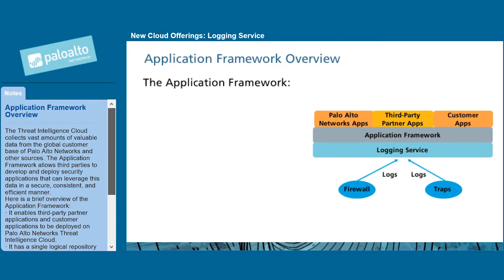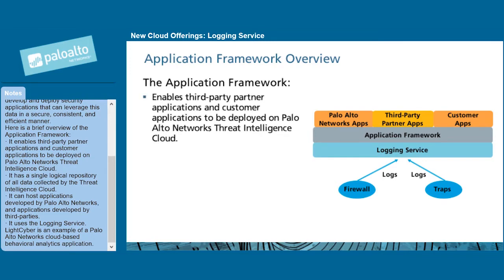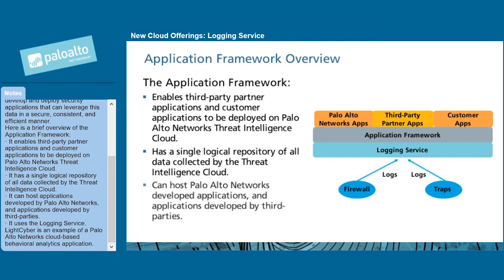Here is a brief overview of the application framework. It enables third-party partner applications and customer applications to be deployed on Palo Alto Networks Threat Intelligence cloud. It has a single logical repository of all data collected by the Threat Intelligence cloud, and can host applications developed by Palo Alto Networks and third parties. It uses the logging service. LightCyber is an example of a Palo Alto Networks cloud-based behavioral analytics application.